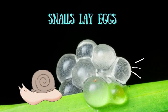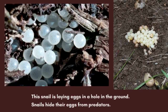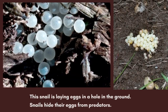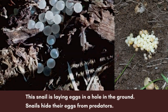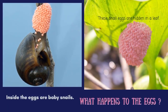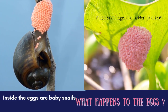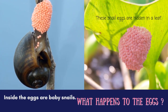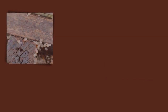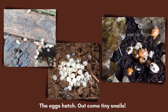Snails lay eggs. This snail is laying eggs in a hole in the ground. Snails hide their eggs from predators. Inside the eggs are baby snails. What happens to the eggs? These snail eggs are hidden in a leaf. The eggs hatch — out come tiny snails.